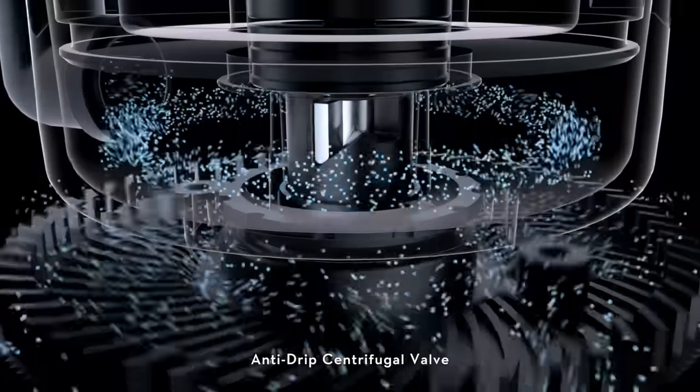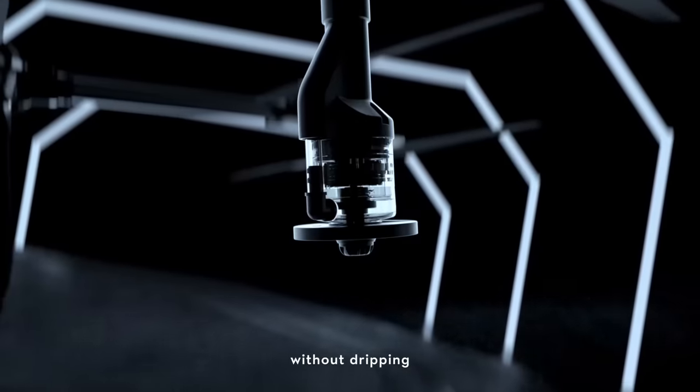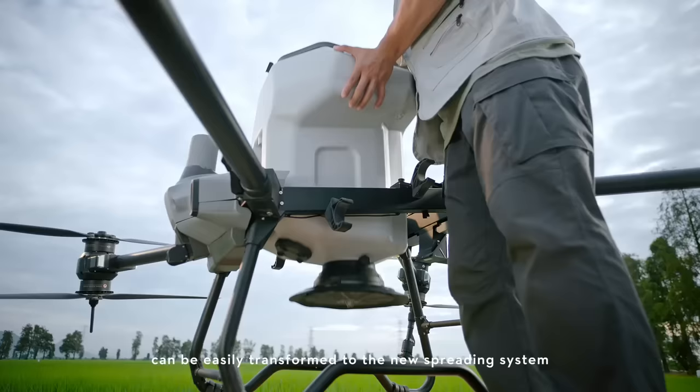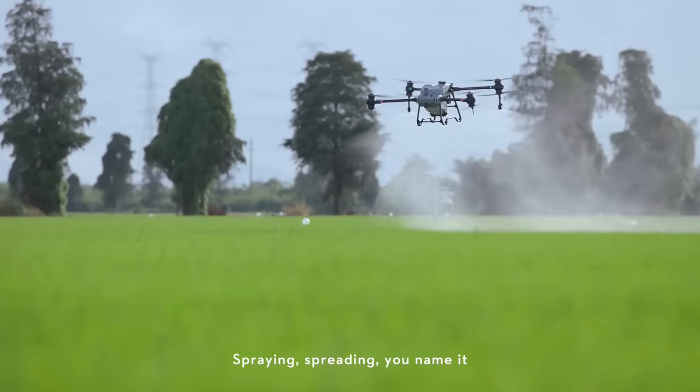Anti-drip centrifugal valve controls fluid precisely without dripping. The integrated spraying system can be easily transformed to the new spreading system — spraying, spreading, you name it.